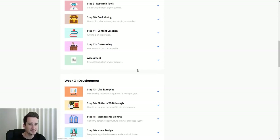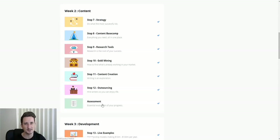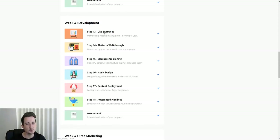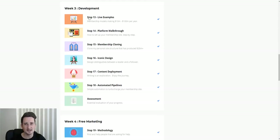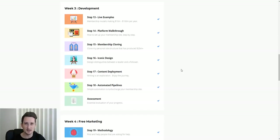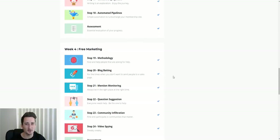Week two also ends with an assessment. Week three is development — this goes through actually designing and making your website, setting it all up. This part takes quite some time, especially if you're a beginner. But it's easy because it's all step-by-step videos. If you're experienced in making websites you'll fly through it, but you're still going to learn a lot along the way about making a membership website as good as it can possibly be.